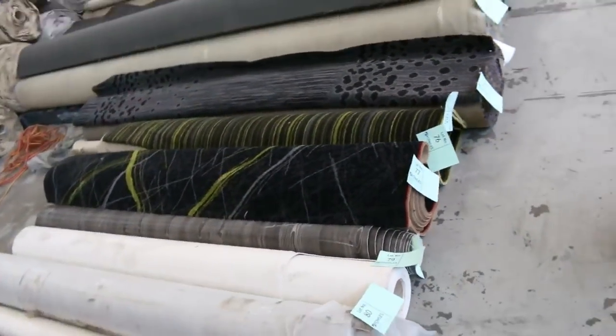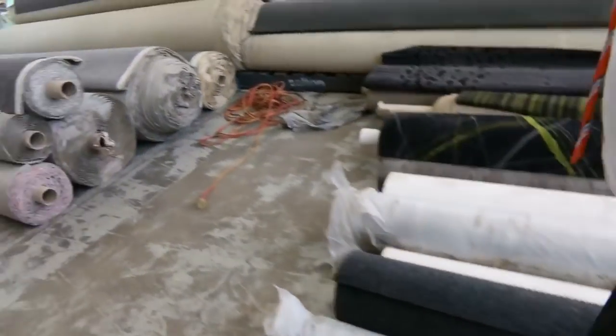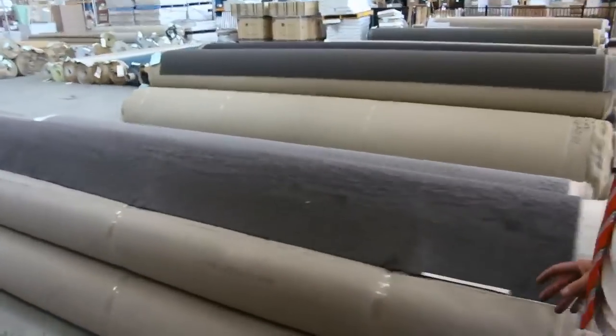Small rolls of vinyl to clear out, and a couple of off-cuts. It's a nice pattern carpet there — they make awesome rugs. We're clearing that out, pretty much giving it away.